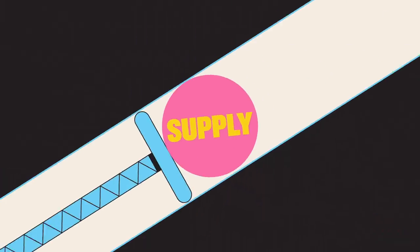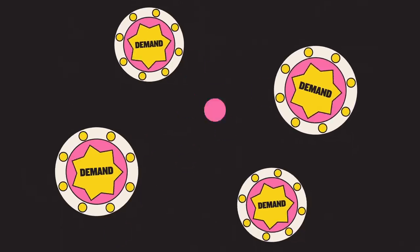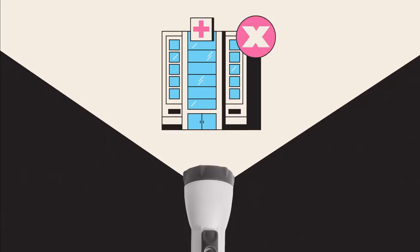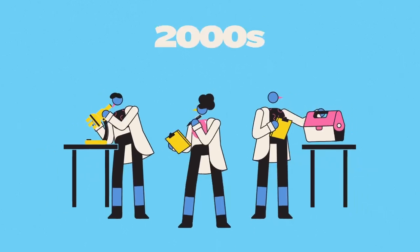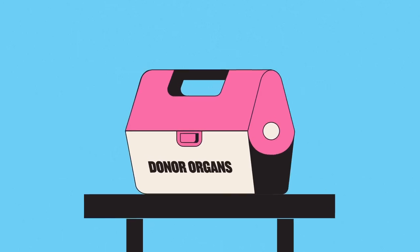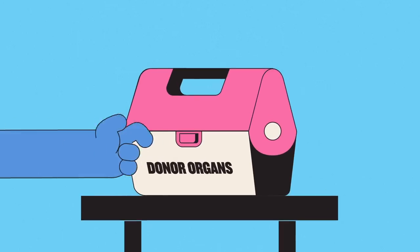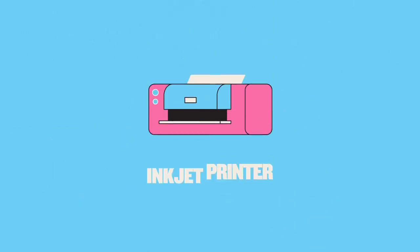But despite this progress, demand for organs vastly outstrips supply, with many times more people still waiting for a donation. Nevertheless, there is hope, and it comes not from the hospital, but the home office. In the early 2000s, bioengineering researchers realised that the key to meeting the need for donor organs might lie in technology they already had – an ordinary, off-the-shelf inkjet printer.